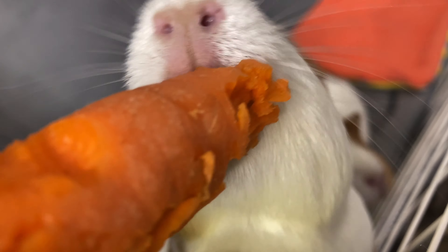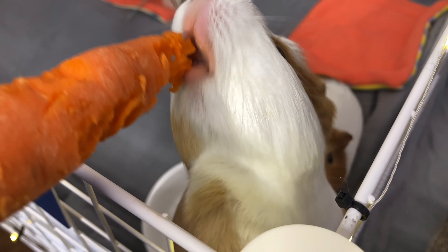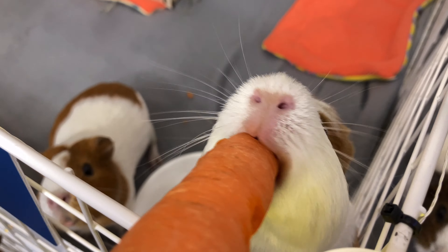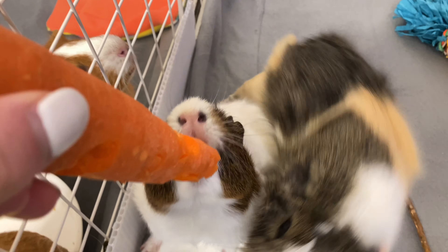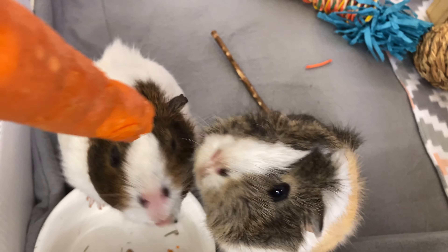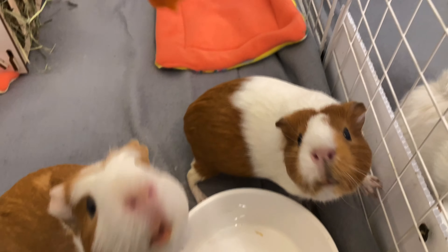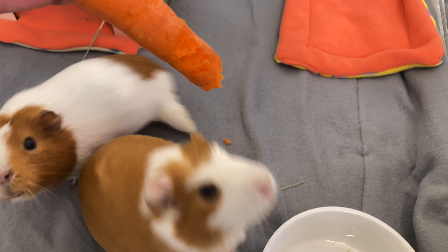When a guinea pig has vitamin C deficiency, they will start to lose muscle tone and might actually start to drag their legs — this is exactly what happened to Angel, so I'm guessing she didn't have enough vitamin C. Vitamin C is something that is pretty much unlimited for guinea pigs. There is no such thing as too much vitamin C for guinea pigs because any extra vitamin C they can't produce, they just pee out.